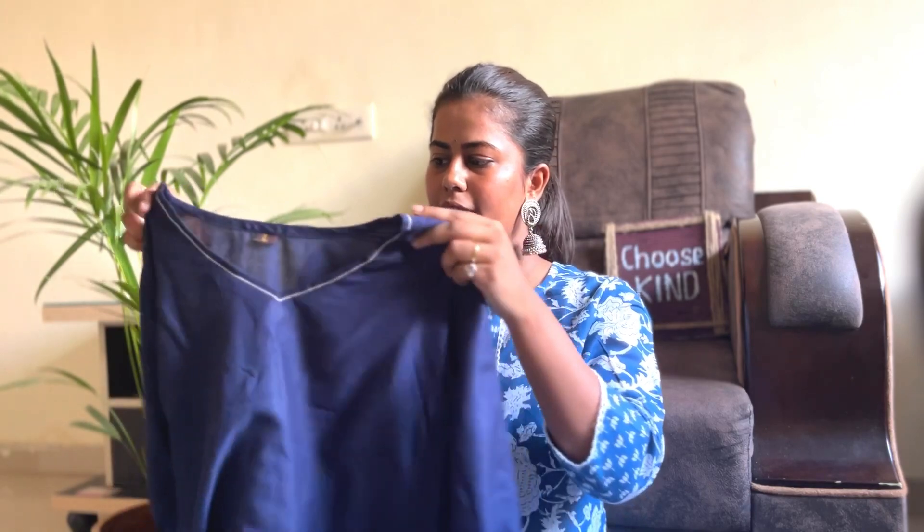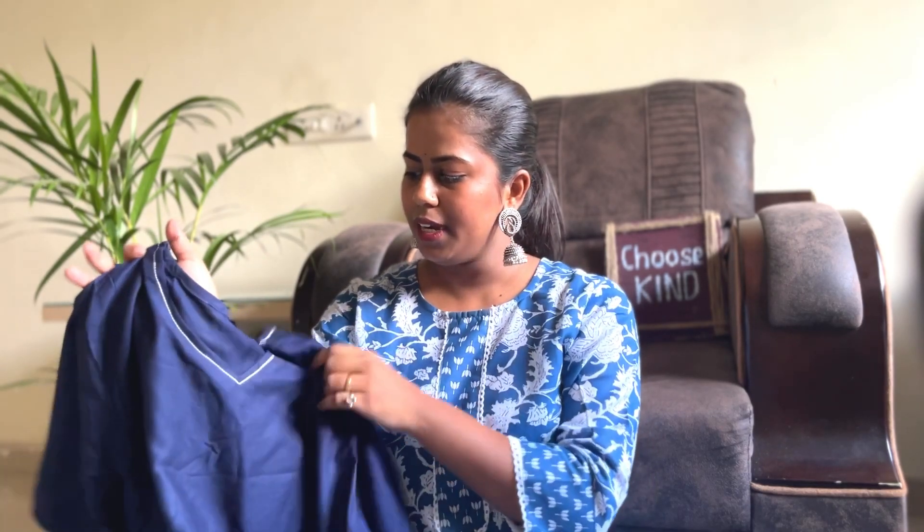Next kurti is this navy blue one. The unique part of this kurti is that at the elbows you get elastic detailing, and at the front you will get thread work. It is quite a simple navy blue color kurti and navy blue is my favorite color. You can comfortably wear this kurti to the office — it gives a quite simple and clean look. I paired it with denim jeans and it is also quite summer appropriate. I will mention the price in the description.